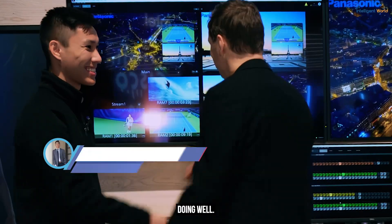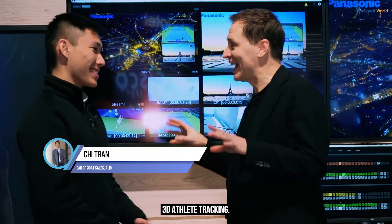Hi Chi, how are you? Doing well. You have some exciting stuff over here — 3D athlete tracking. And I always imagined, is it just a gimmick or is it really valuable for sports and maybe even beyond sports? Can you explain why is this so amazing to have for athletes and even beyond athletes?